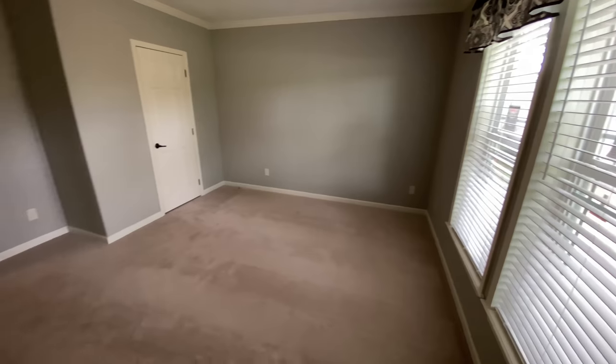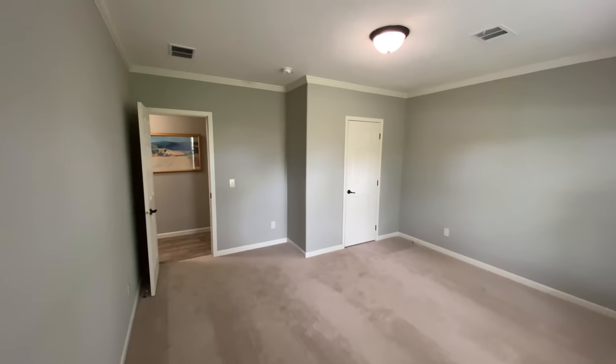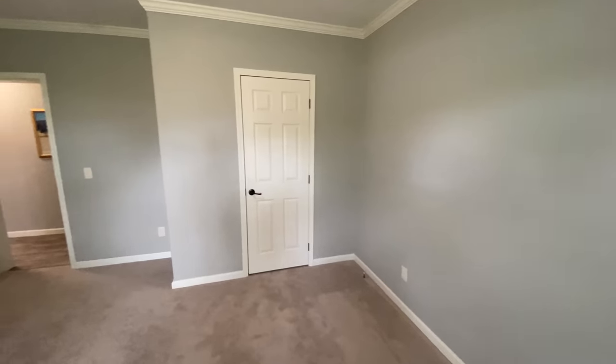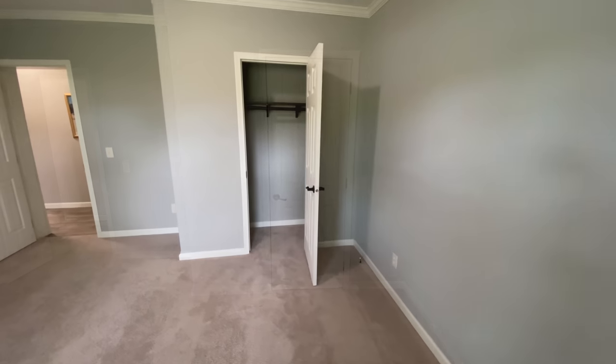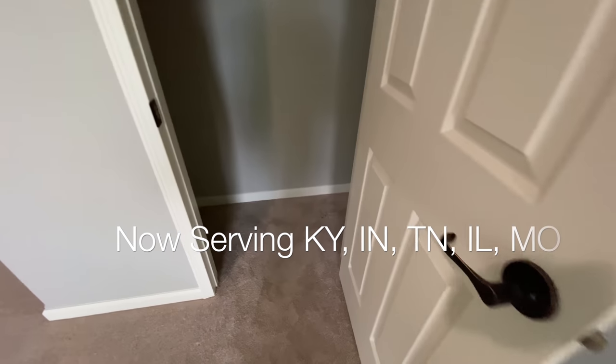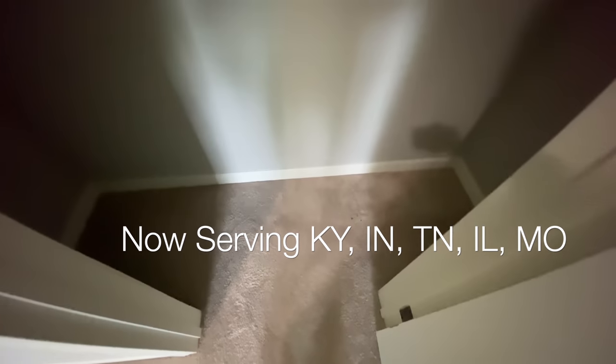For more information on these programs, see our YouTube video about the new Fannie Mae financing programs that are now available for this new class of manufactured homes. We are currently expanding rapidly and we now service five states including Kentucky, Tennessee, Indiana, Illinois, and Missouri, with more states coming soon.